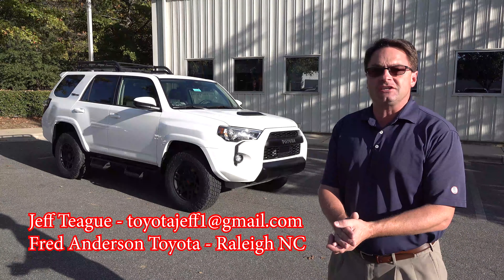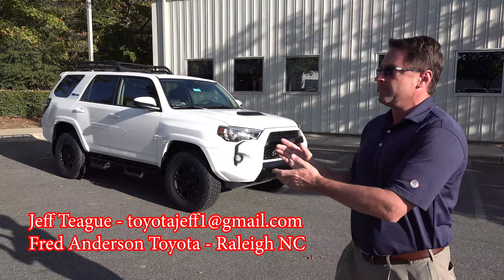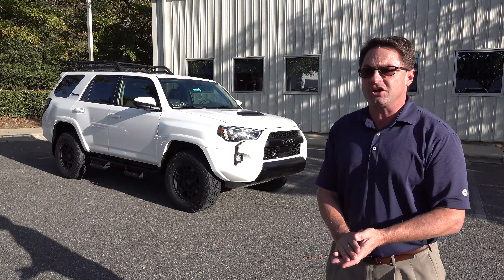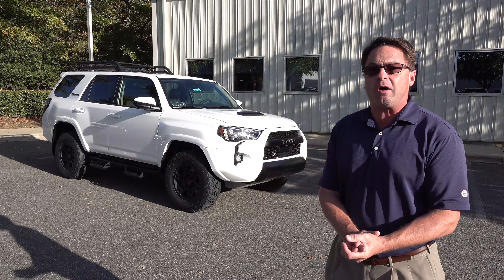Hi everyone, I'm Jeff Teague at Fred Anderson Toyota in Raleigh, North Carolina. It's available folks — it just came in about two hours ago: the 2020 Toyota 4Runner TRD Pro in super white.